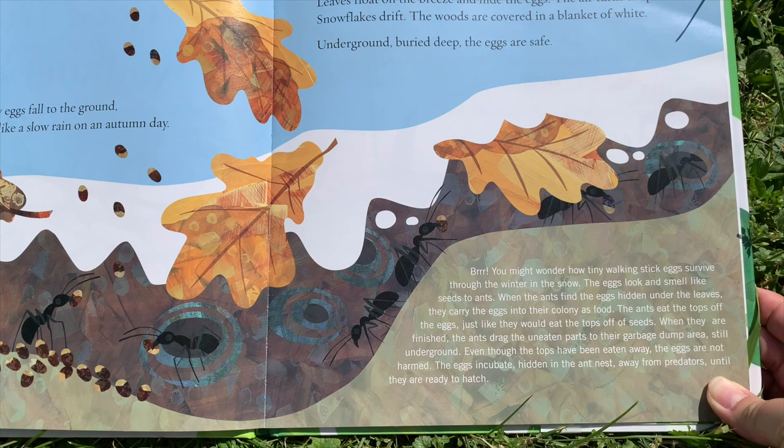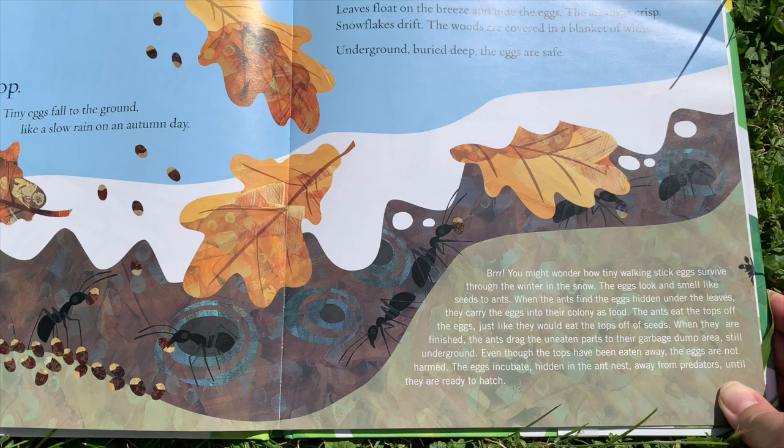Underground, buried deep, the eggs are safe. Burr — you might wonder how tiny walking stick eggs survive through the winter in the snow.